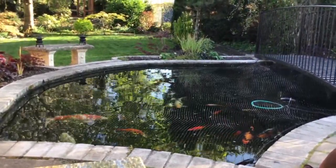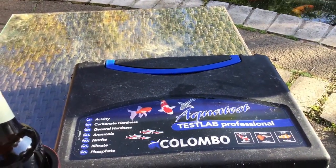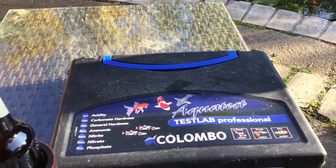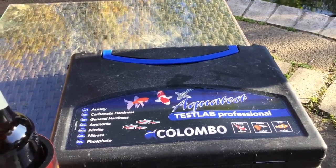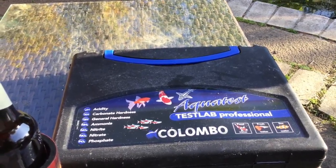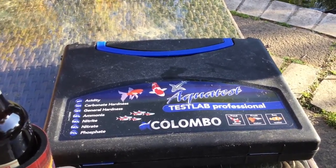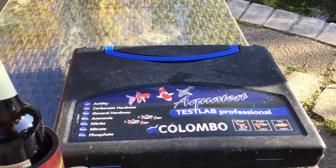What I'm going to do is take some water parameters and see what's going on. It could well be parasites, but they haven't flashed at all all day until this time. That tells me it's water and not parasites. Let's find out.